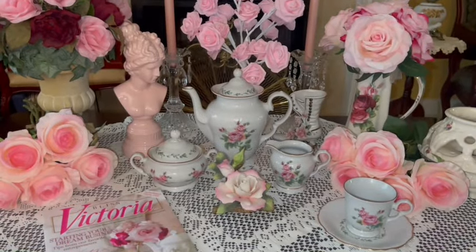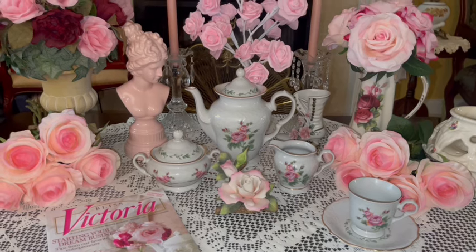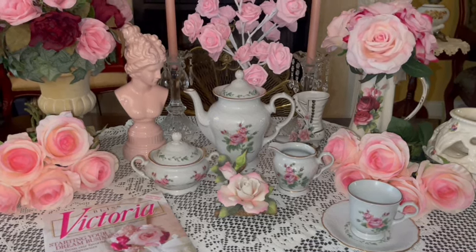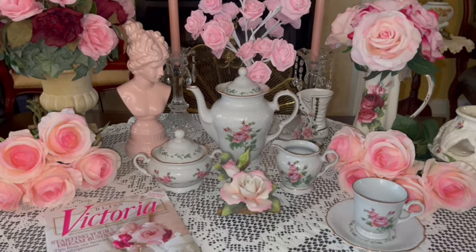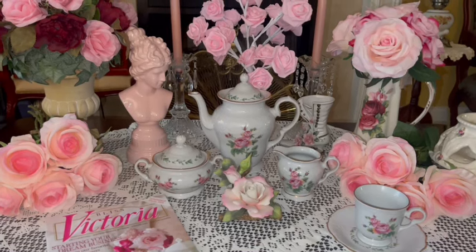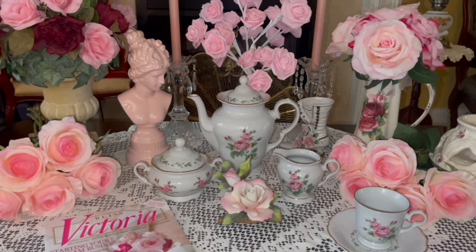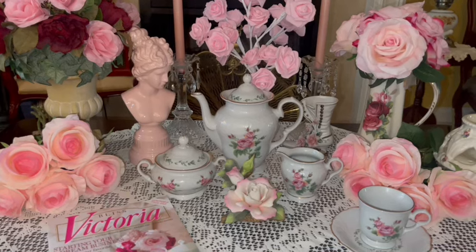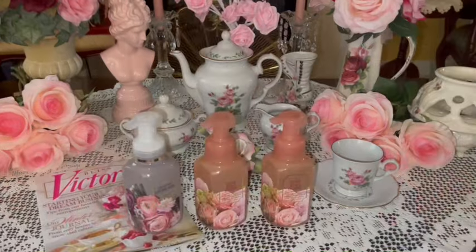Hi, my cotton candy cupcakes! Welcome to my pink sparkly channel, this is Pink Sparkly Cupcake Girl. Today I want to share some of the beautiful items that I got this year for Mother's Day. If you're interested in seeing some really pretty and cutesy girly items, then stick around. Thanks so much for stopping by — grab a snack, sit back, relax, and enjoy.